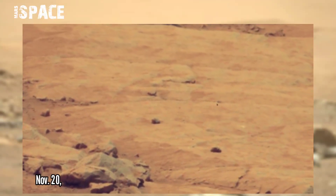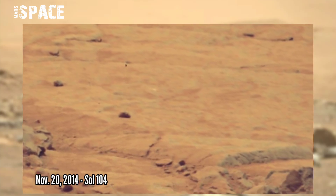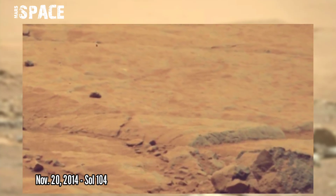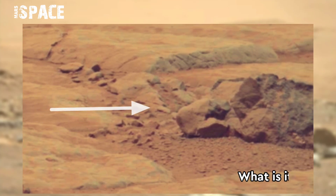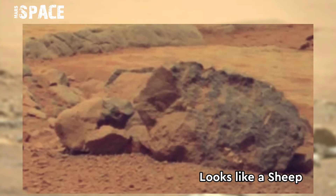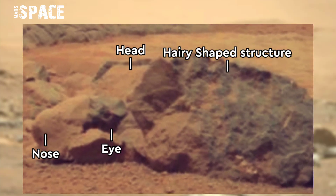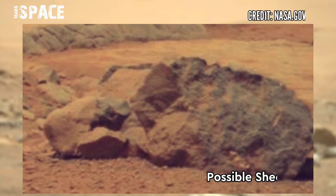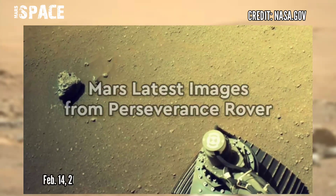NASA's Mars Curiosity rover acquired this image on Mars, captured on 20 November 2012, Sol 104, and spotted this interesting object. What is it? It looks like a sheep — you can see a face and body filled with hairs and a clear iron face. Possible Martian sheep.